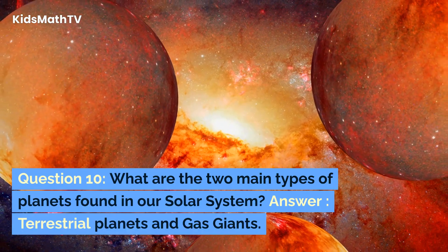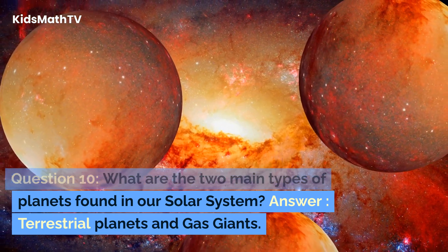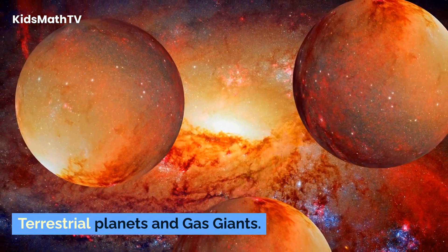Question 10. What are the two main types of planets found in our solar system? Answer: Terrestrial planets and gas giants.